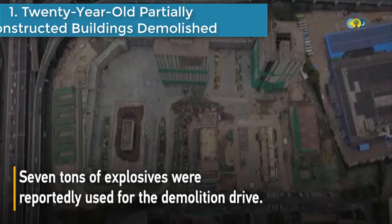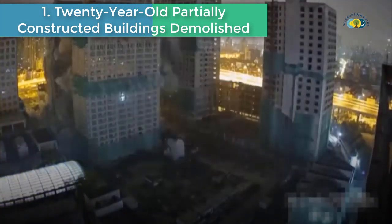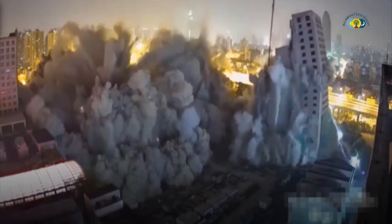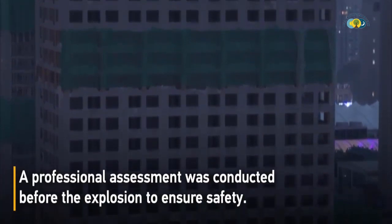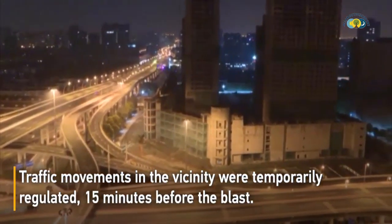Number 1 is 20-year-old partially constructed buildings demolished. Four 20-year-old partially constructed buildings in Shanghai were demolished, triggering a magnitude 1.7 earthquake. Seven tons of explosives were reportedly used for the demolition. A professional assessment was conducted before the explosion to ensure safety.